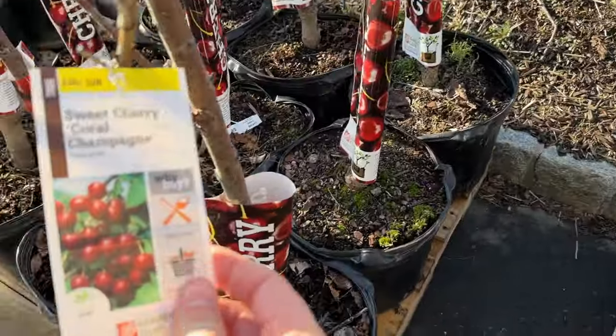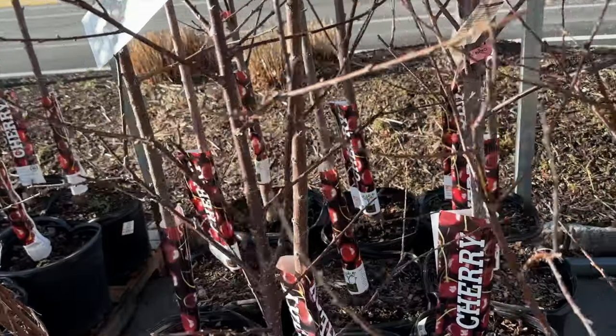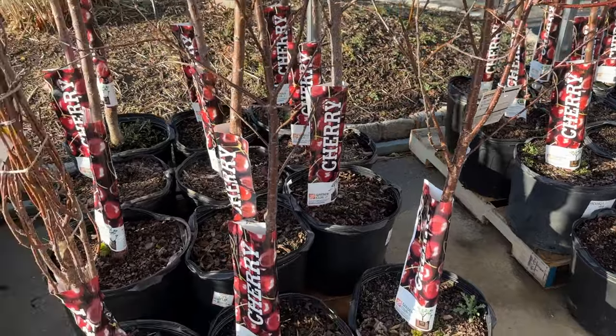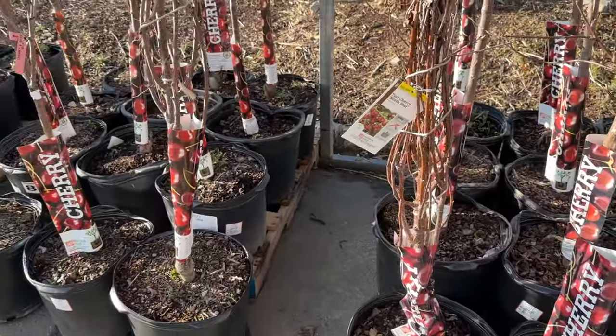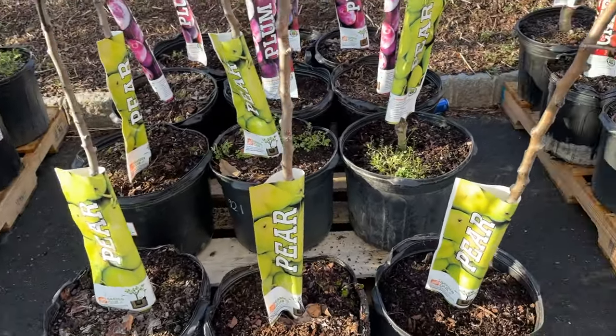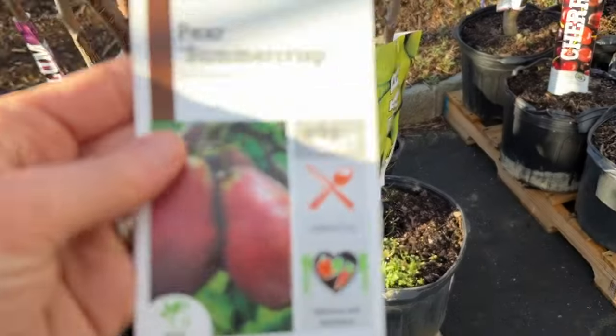They also had a lot of other great varieties and overall just a really good amount of cherry trees. There wasn't a super large amount of each, so if you have a particular one that you want you might want to go in and snag that as soon as you can.